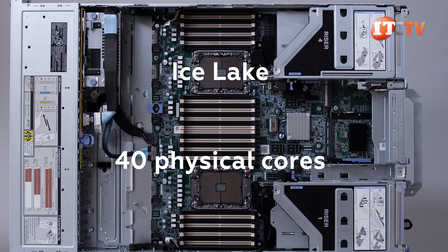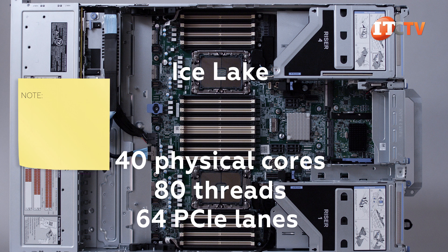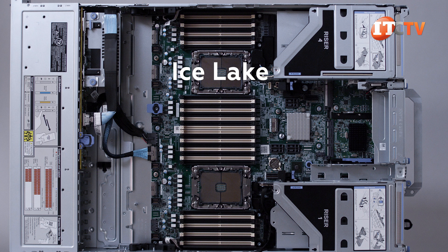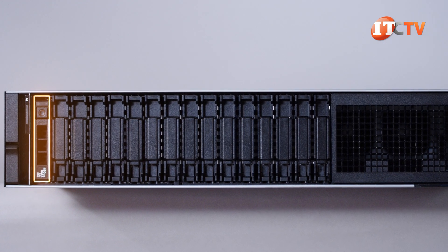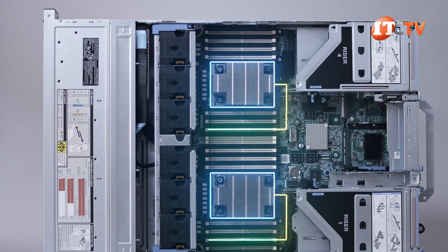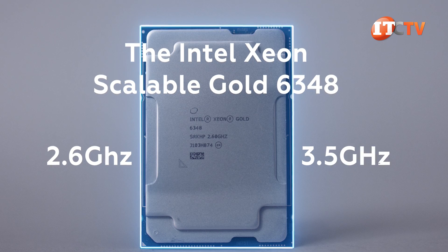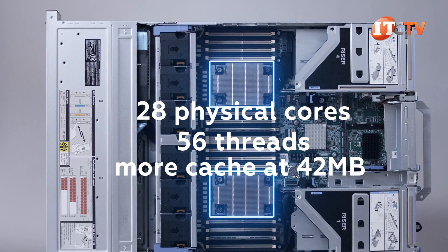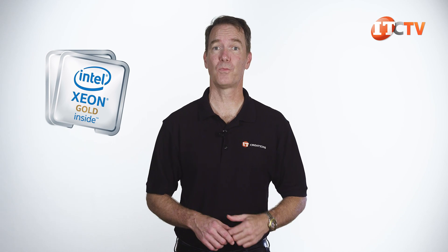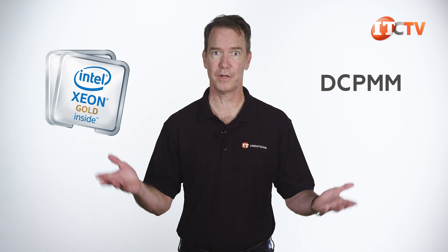The new Ice Lake CPUs deliver up to 40 physical cores and 80 virtual threads, plus more PCIe lanes at 64 lanes per CPU, compared to only 48 lanes using earlier Gen 2 Intel Xeon scalable processors. PCIe 4.0 means twice the bandwidth compared to PCIe 3.0, and 128 PCIe lanes with both processors installed. This chassis came configured with dual Intel Xeon Gold 6348 processors running at a base frequency of 2.6 GHz with a maximum boost of 3.5 GHz, 28 physical cores and 56 virtual threads each, and 42 MB of cache. These processors support data-center persistent memory modules—DCPMMs, or Intel Optane Series 200 persistent memory modules (PMEM).